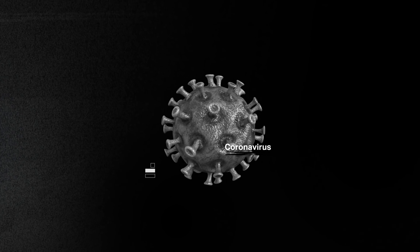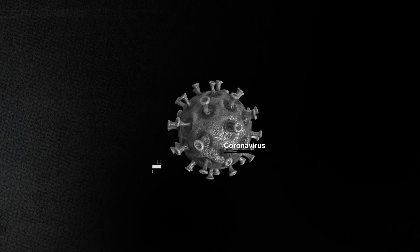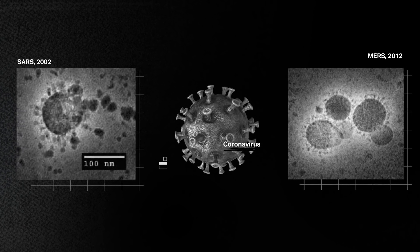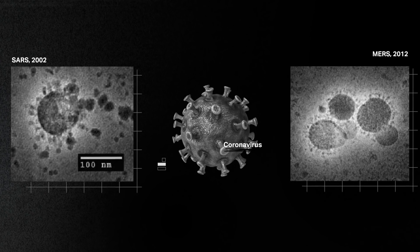Chinese officials told the World Health Organization about the outbreak on December 31st. By January 7th, Chinese scientists figured out that the virus was a coronavirus — from the same family as SARS, which emerged in China in 2002, and MERS, which infected people in the Middle East in 2012.